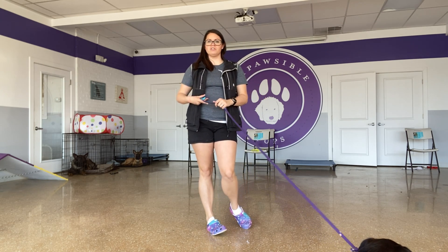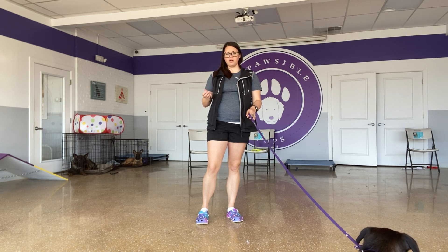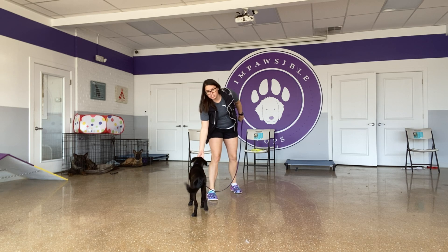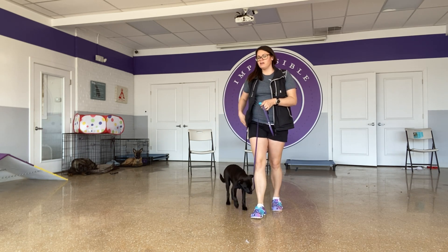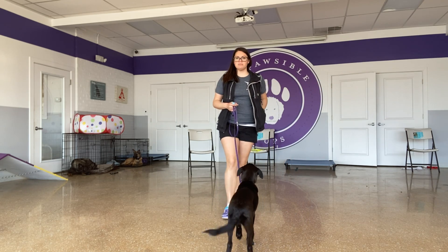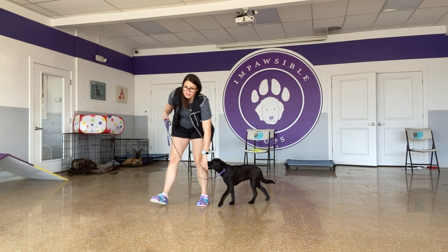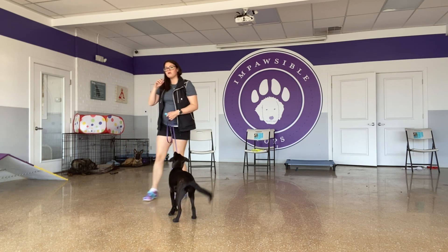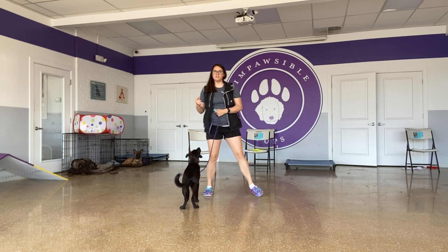I'm going to go over the different markers I've been using. The first one is the clicker — it's just a little mechanical clicker. When she hears that, she can come take food from me. That's the main one I've been using so far. Then we get into luring, which is just my hand filled with food. I want her to get used to following it around, and when she's moving the way that I want her to, I mark with that click.